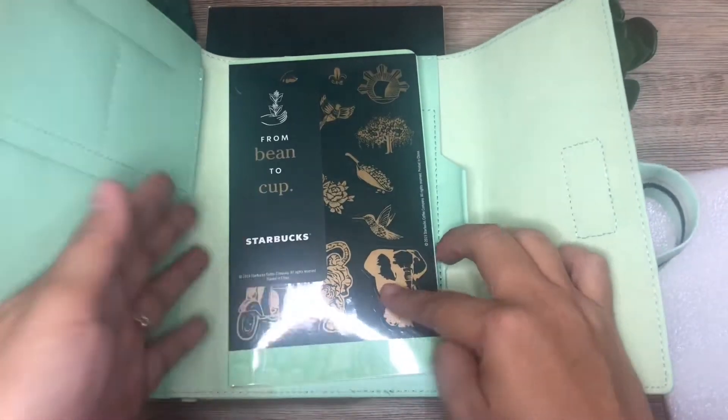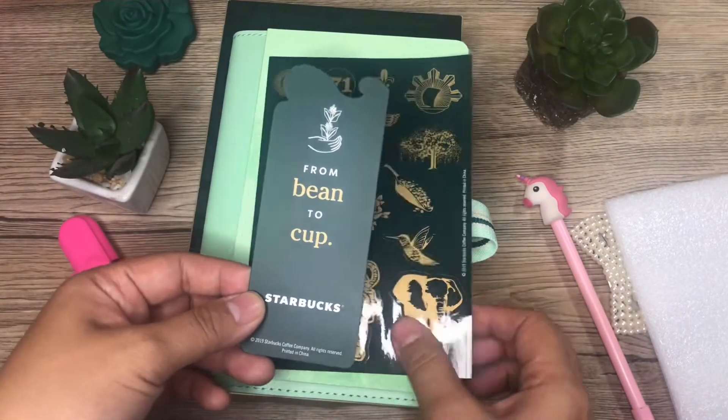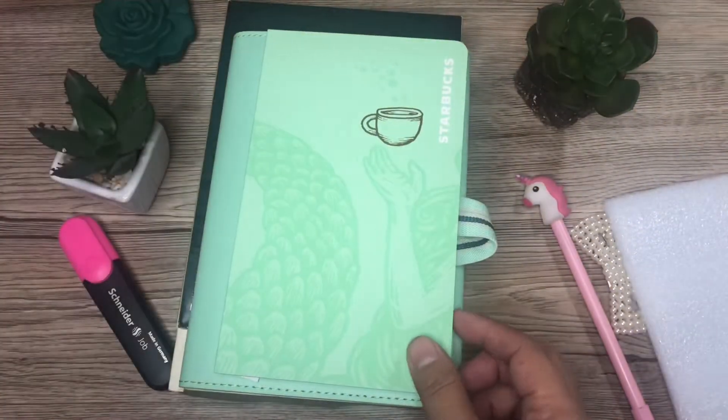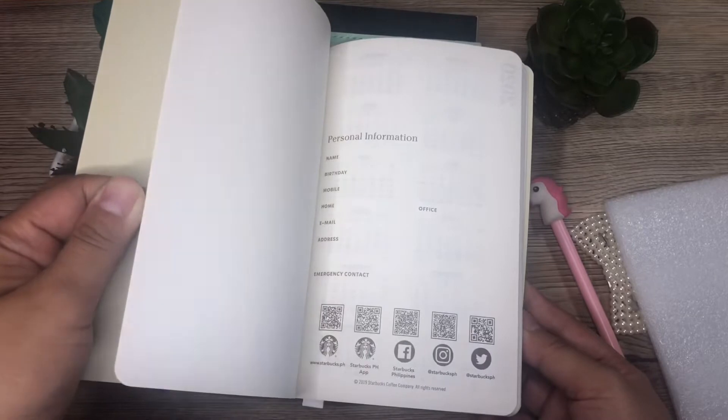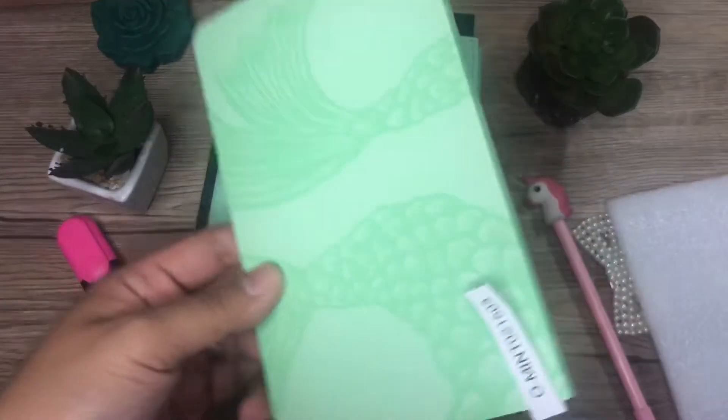It also contains the bookmarks and the stickers for this 2020 organizer. With the notebook for the organizer, it contains blank pages, unlike the planner with daily tabs. The organizer only contains a notebook with personal information sheets and, of course, the calendar.